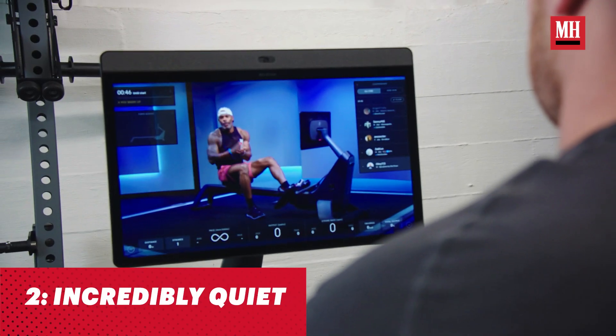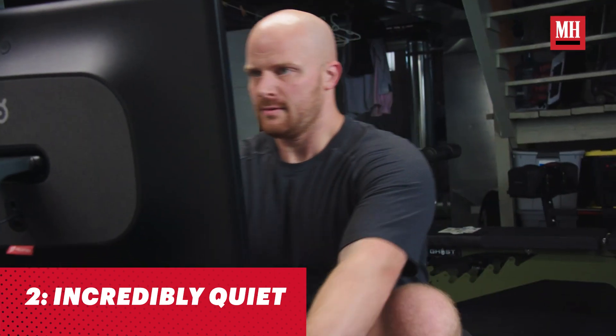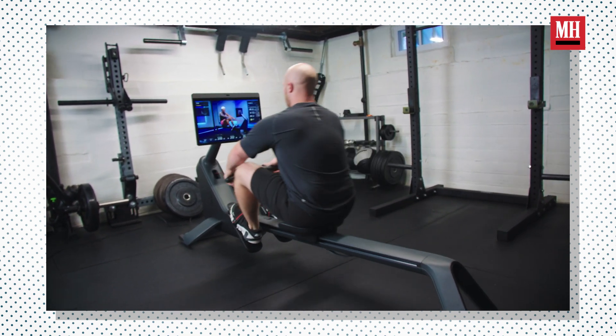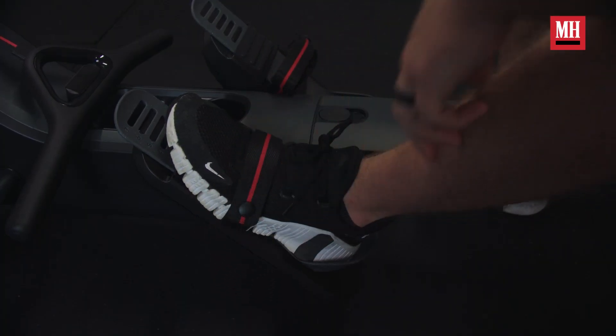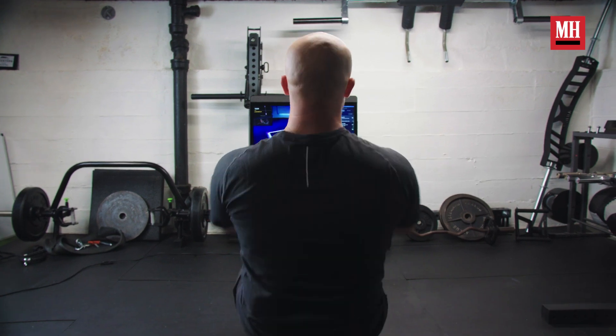The second thing is this Peloton rower is incredibly quiet. I'm a father of a one-year-old, and I cannot use certain pieces of equipment at certain times because they might simply be too loud. When you are rowing, the sound of the seat is almost silent. And you might be thinking, well, there's a TV and there are classes — is that going to be too loud? It connects via Bluetooth so effortlessly that I was very surprised when connecting my headphones. So when it comes to working out, my baby can be sleeping in the room directly above me and I wouldn't think twice about doing a rowing workout at five o'clock in the morning.